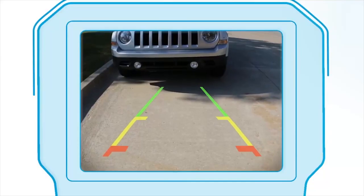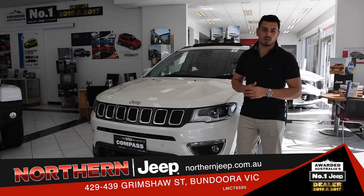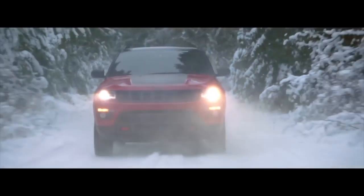Sophisticated, sporty, and safe, the Jeep Compass is full of Jeep pedigree. It's captivating. Ready for the adventure of a lifetime? You might need the Compass to lead the way. Come on down to Northern Jeep and take one for a test drive today.